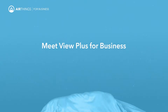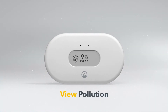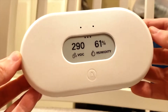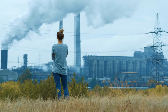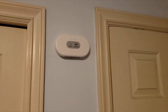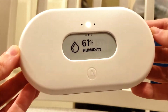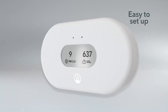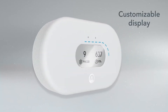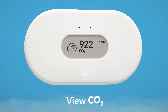AirThings View Pollution: AirThings has established a reputation as a useful resource for anyone interested in learning more about the air they breathe. Three of the company's air quality monitors were on display at CES. The View Pollution is one of the most intriguing — it is primarily used to assess particulate pollution inside and can track the particle size range that poses the greatest risk to your health. It will also monitor temperature and humidity levels. You can easily customize the display to show only the information most essential to you.